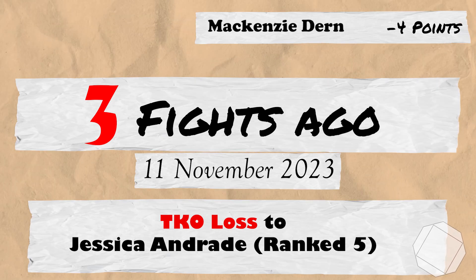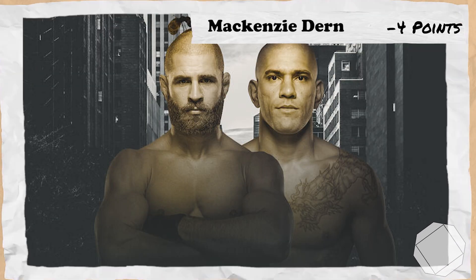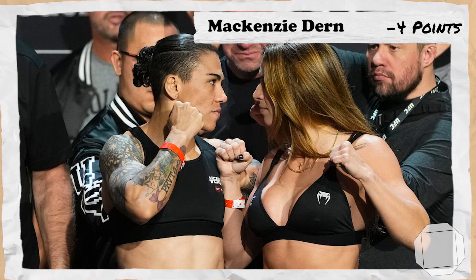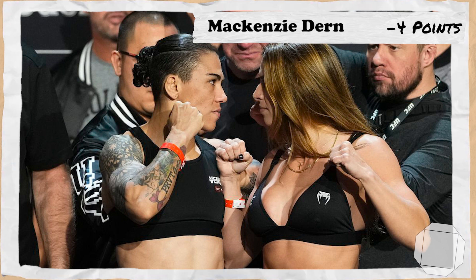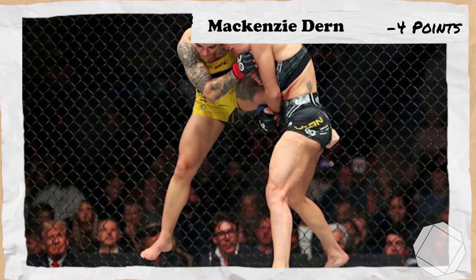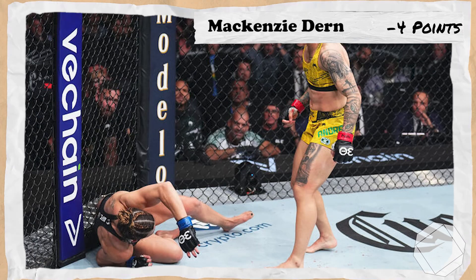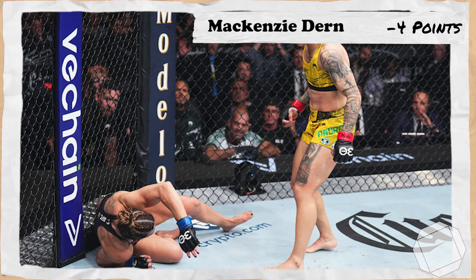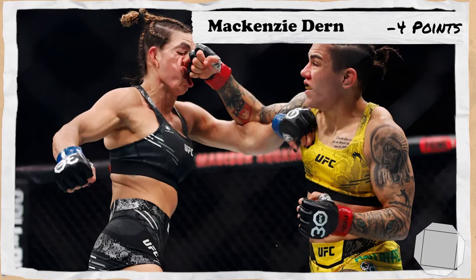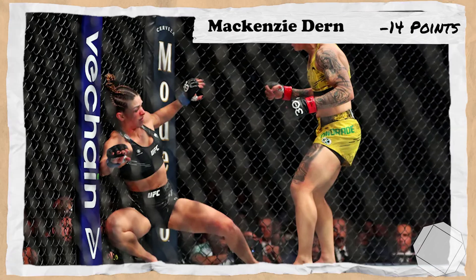3 fights ago for Dern takes us to the 11th of November 2023 for UFC 296 Prochazka vs Pereira, where Dern, now ranked 7th, would take on former champ and number 5th ranked Jessica Andrade. Unfortunately for Dern, she would absolutely get out-muscled and bullied the entire fight, including getting dropped late in the first and likely being saved by the bell. Andrade would continue to bully Dern in the second, finishing her 3 minutes and 15 seconds into the round, losing 10 points for Dern.